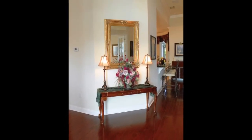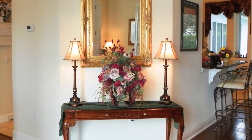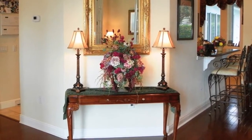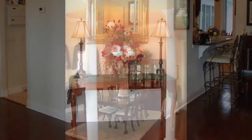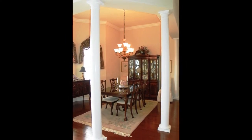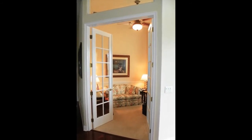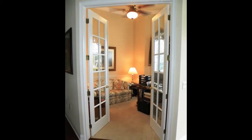Entering through the double-leaded glass doors into the elegant foyer, we notice the gorgeous hardwood flooring, high ceilings, and crown moldings. The formal dining room is adorned with beautiful arched windows and tall columns that anchor the room. The separate den or office is just off the foyer and has double French doors that can be closed for privacy if necessary.